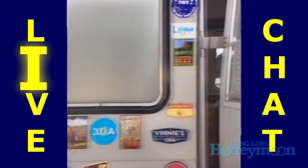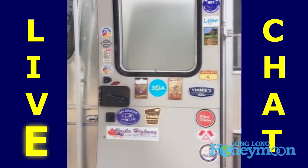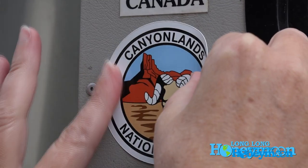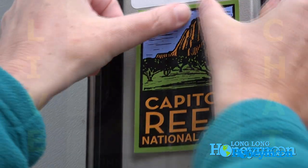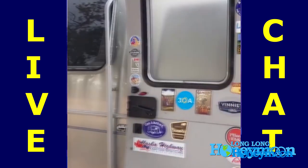One thing I want to show you is inside our front door we have a sticker wall — whatever you want to call it. We've done kind of a poor job over the years collecting stickers because we've been to 49 states and we certainly don't have 49 stickers on our little door, but we're working on it. Some new additions: we have Arches National Park, Canyonlands, and Capitol Reef here in Utah. Utah has been absolutely fantastic, and there's also a sticker for Vinny's North Bay Airstream Repair — Vinny is a big reason our Airstream looks as good as it does.